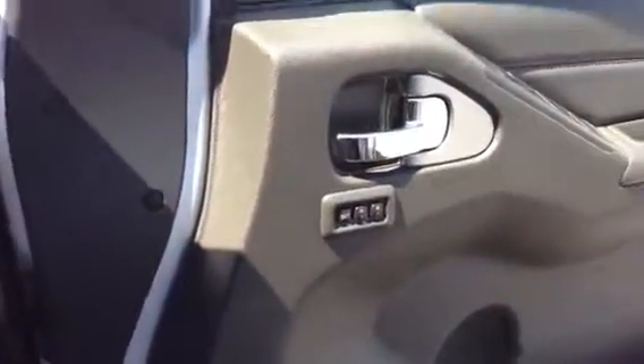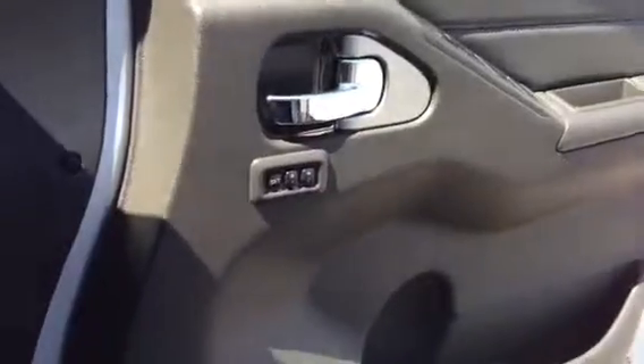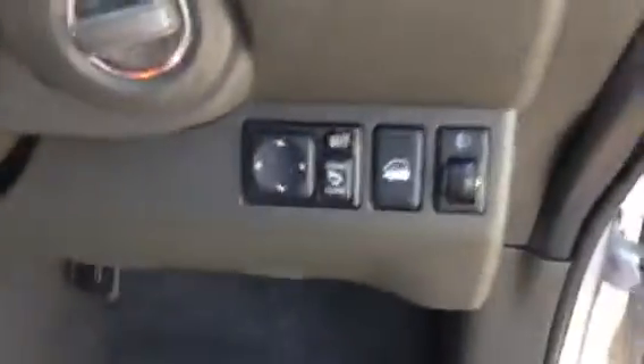You've got your full climate control there and your seat memory with two settings on it. You've also got your normal electronic windows, electronic mirrors and the likes of that. On the STLs they do give you that nice chrome trim on there — the others come with a plastic sort of finish. Another feature of these too: you've got your hill descent, which you also get on your park climbers.